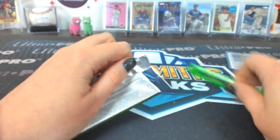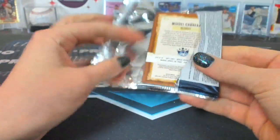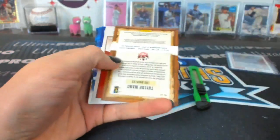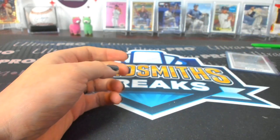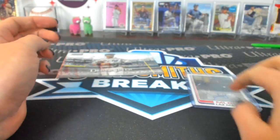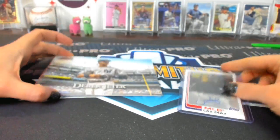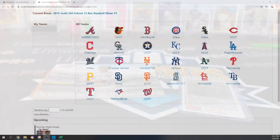Last pack. Taylor Ward high number. All right, two randoms to do — got the autograph and the box topper lot. We will do the blue box with number seven getting the box toppers and number eight getting the autograph.